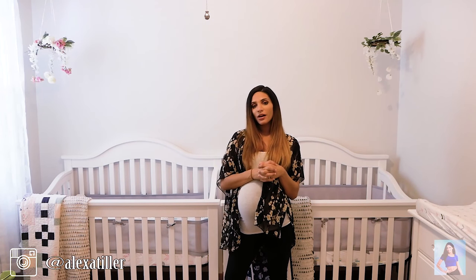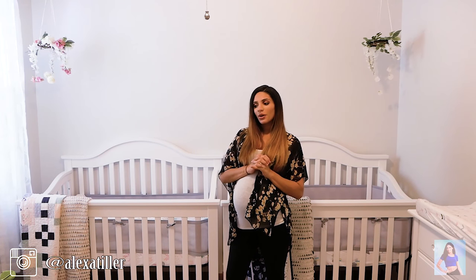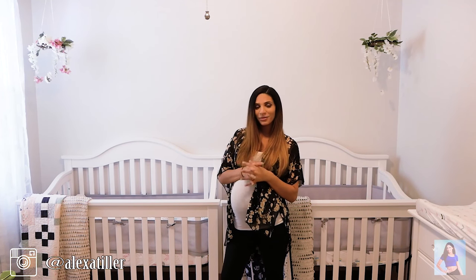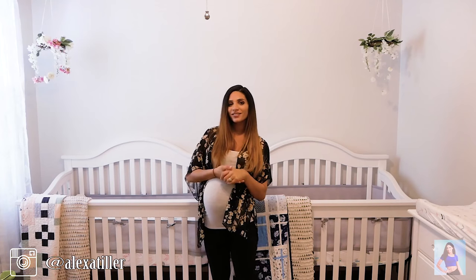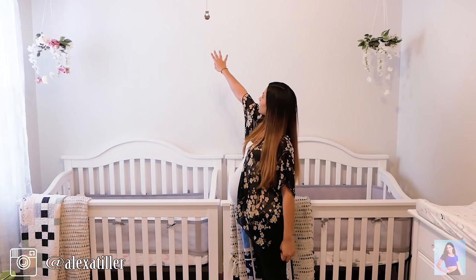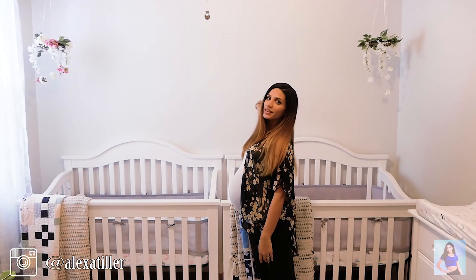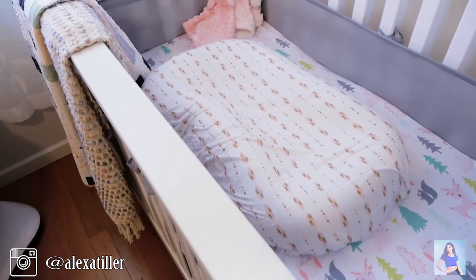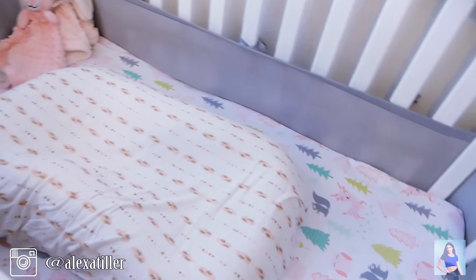We have the names picked out, but we're not sharing them yet because we're still seeing if they're going to stick. Their names will go up here, and I will be showing that to you guys in a later video. So moving on to inside their cribs.